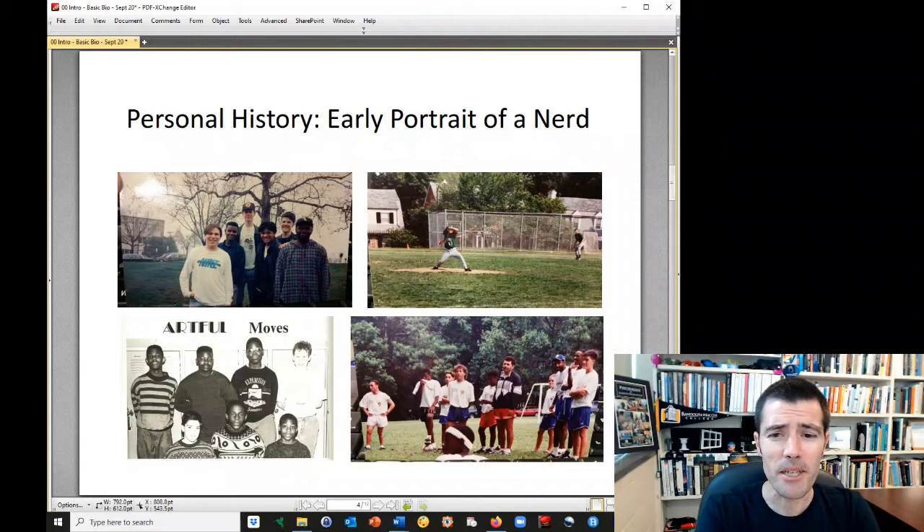There I am playing baseball, pitching at Woodrow Wilson where I went to high school in Washington, D.C., and I also coached soccer camp at AU. I believe that picture is taken when we were at Trinity College in D.C. for that summer.